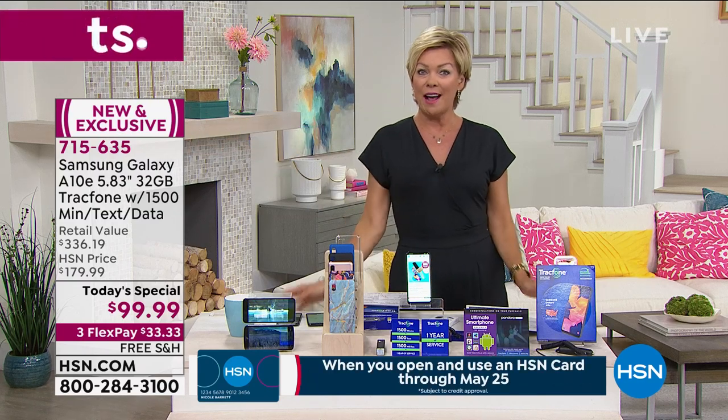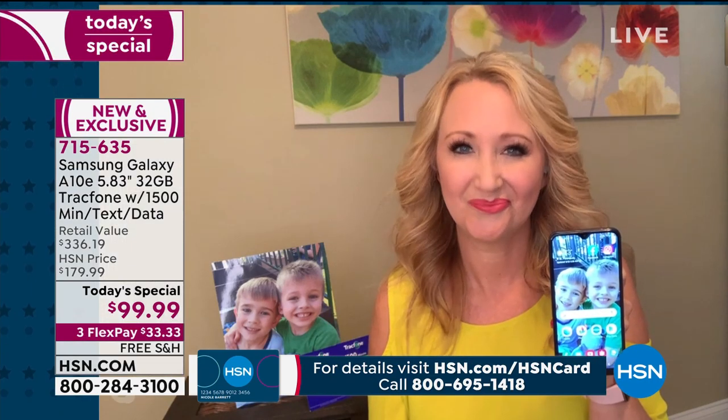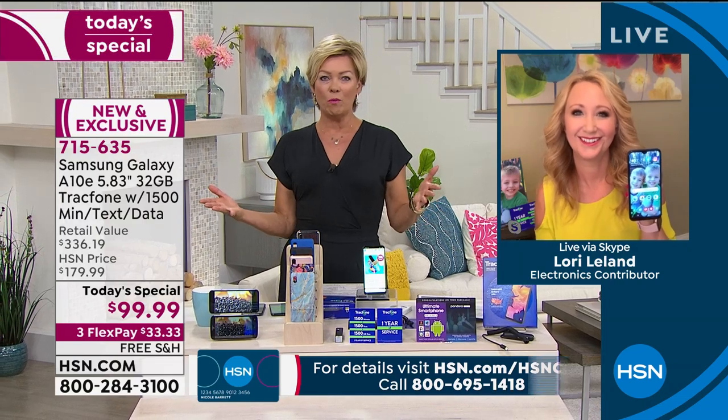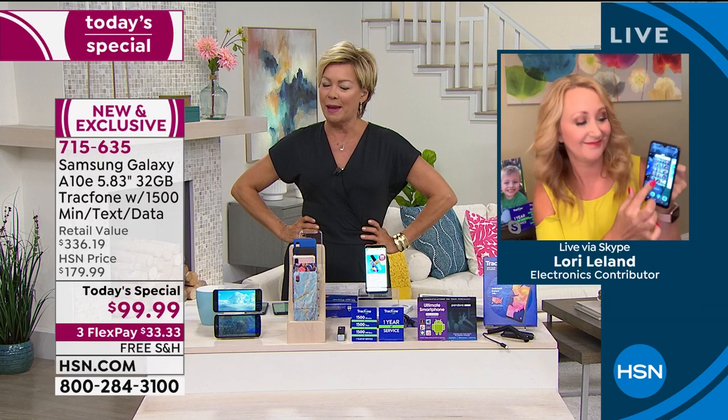We're going to talk details about how this goes, because Lori Leland is standing by to break it down for us even further. It is always such a pleasure to see you, Lori. Some people look and go, OK, where's the catch? What's the real deal? Where's the gimmick?